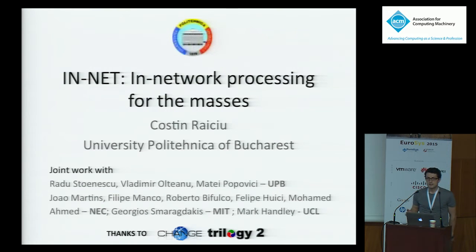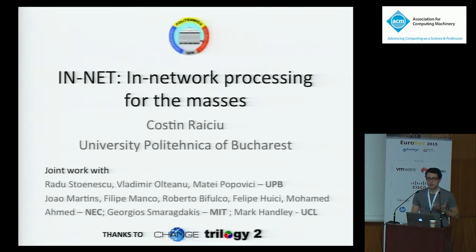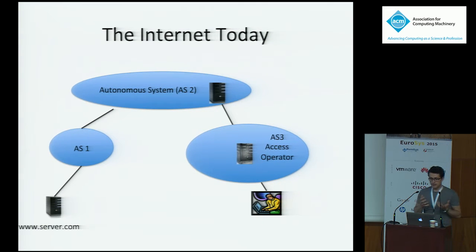Before I tell you about our system, the purpose of it is to give in-network processing to everyone. So why might we need in-network processing? This is an image of the internet today — obviously a very simplified image. You've got a server and a client, and traffic typically goes directly from the client to the server and is terminated there. But in today's networks, you have at least two other places where processing is done in the network beyond just packet forwarding. In operator networks, you have things called middle boxes — for instance, a deep packet inspection service.